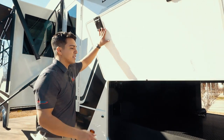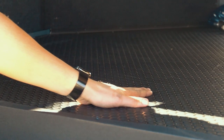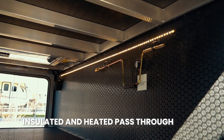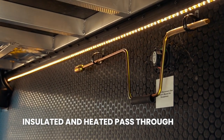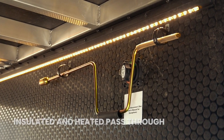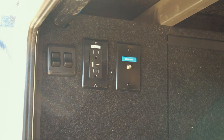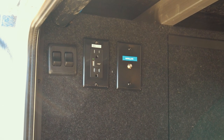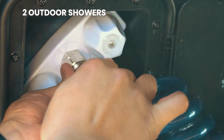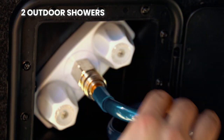We have a sizable storage pass-through lined with rubber guard material throughout. This pass-through is actually going to be insulated and heated, and they're going to have LED lighting the entire pass-through storage so we can see at night. This pass-through storage is going to be entertainment ready, which means we have plugins, light switches, USBs, and even a hot and cold outdoor shower. This Brinkley has two outdoor showers that are hot and cold.